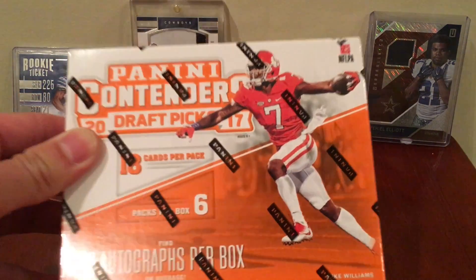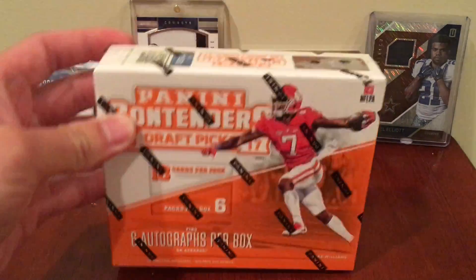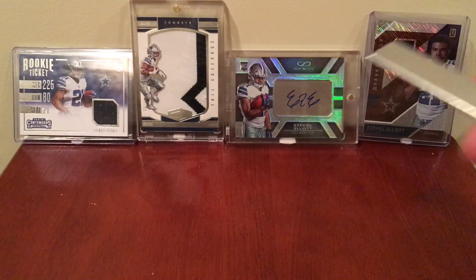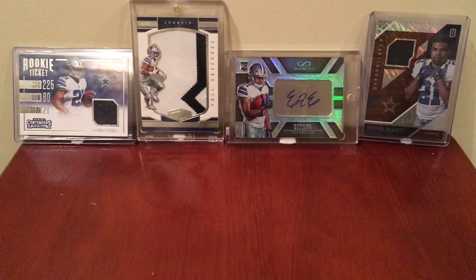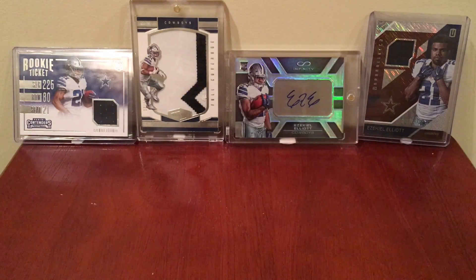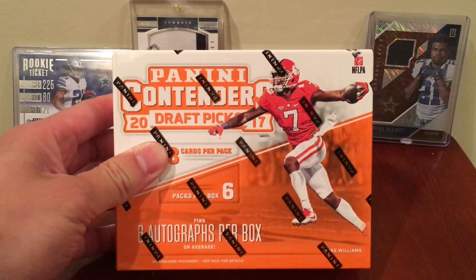The price of this stuff typically goes down every year — right now it's $112, had to get it quick. I love this stuff; cracked ice autos are some of my favorite cards. In the back today we got some Zeke action. Hopefully we can pull some rookies that are gonna have a year like Zeke had. I'm hoping for Christian McCaffrey, hoping for Deshaun Watson, and I want a cracked ice parallel — that's what I want.